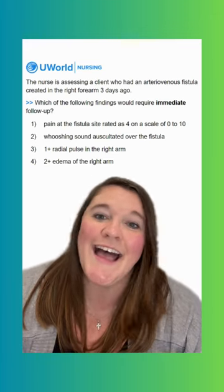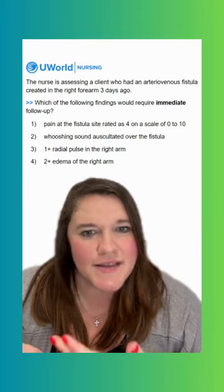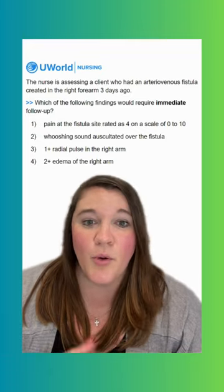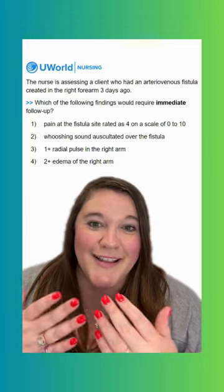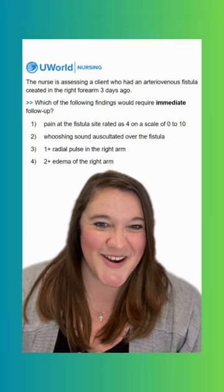Option four says two-plus edema on the right arm. This might require follow-up — we don't know how edematous this arm has been since they placed the fistula. We may need to intervene, such as elevating that on a pillow, things like that. But it's definitely not as big of a deal as potential loss of limb. So option three is our correct option here.